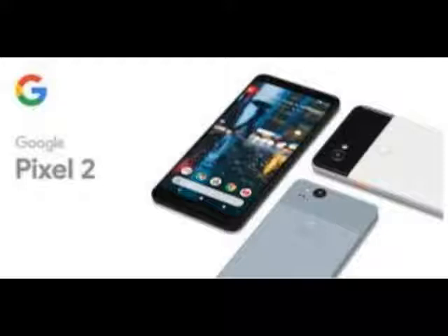The Pixel 2 has once again set the standard for Android cameras, with Google's HDR Plus processing buoyed by new camera hardware and even better processing. Photos are accurate with just a little extra punch of color.